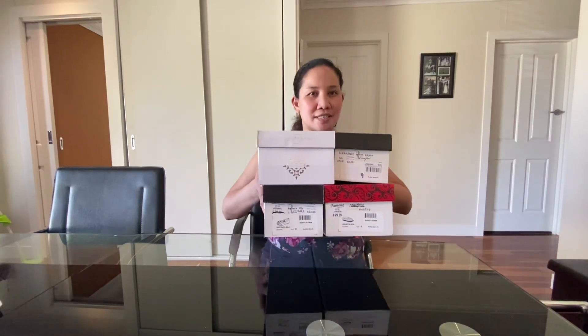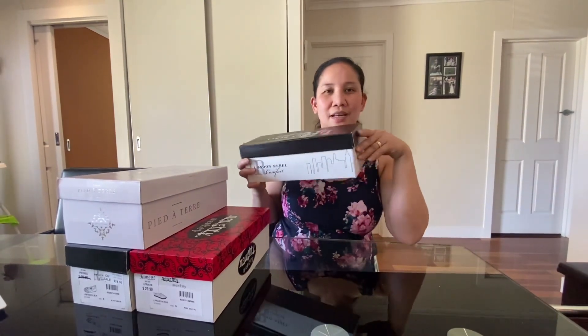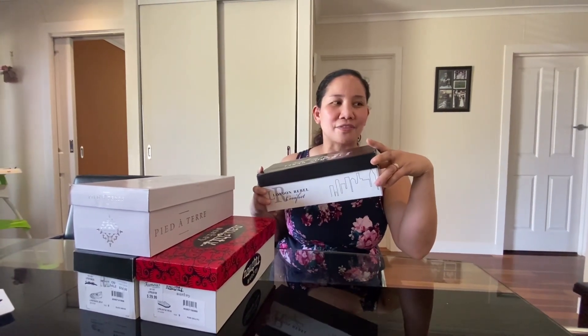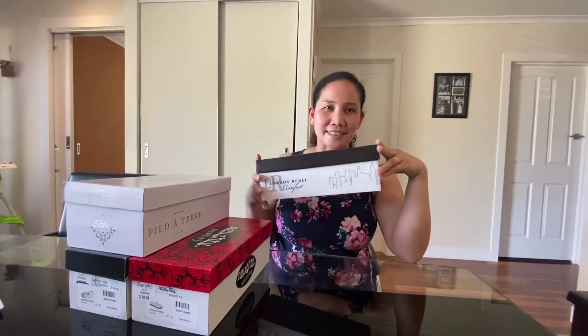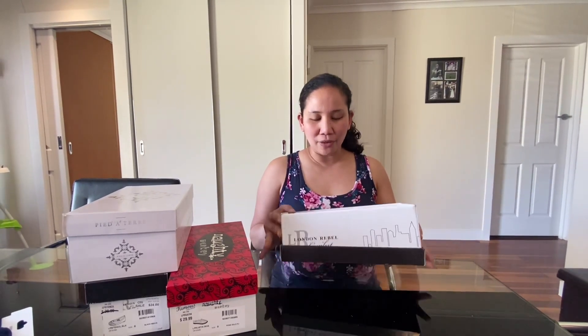I have four pairs of shoes — I'll show you each one and how much they cost. For daily casual shoes: I used to love high heels, like seven-inch heels all the time, but over the years I changed my style into flat shoes. So now I am into flat shoes, casual shoes, walking shoes — everyday shoes.